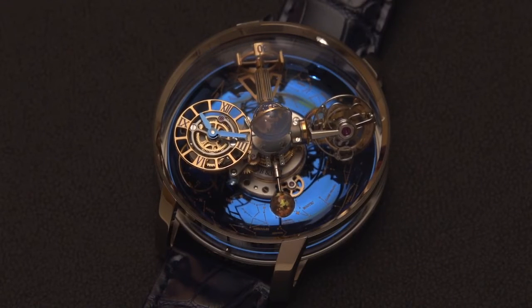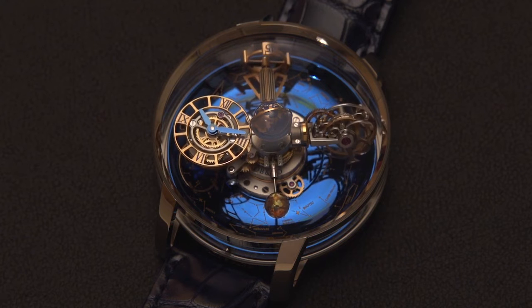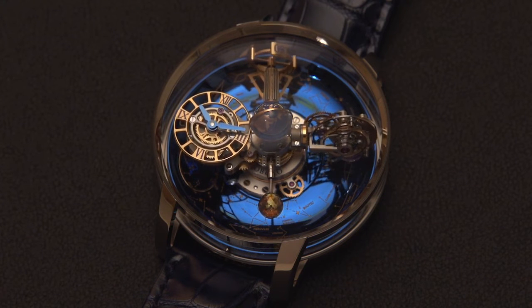The Astronomia Sky by Jacob and Company — ultra-complicated yet simple to use and wear.